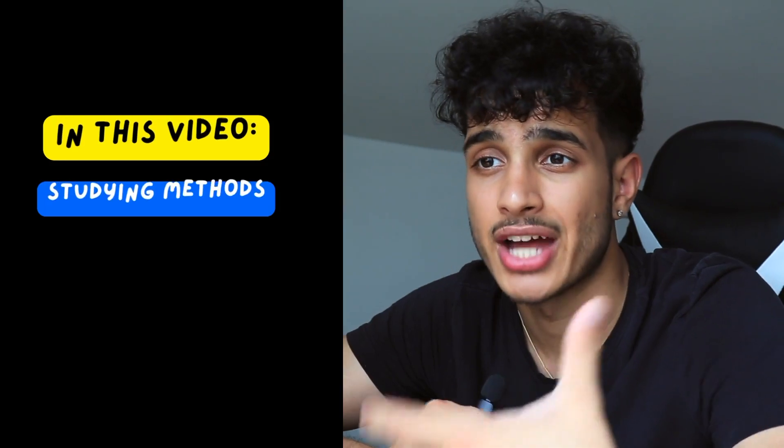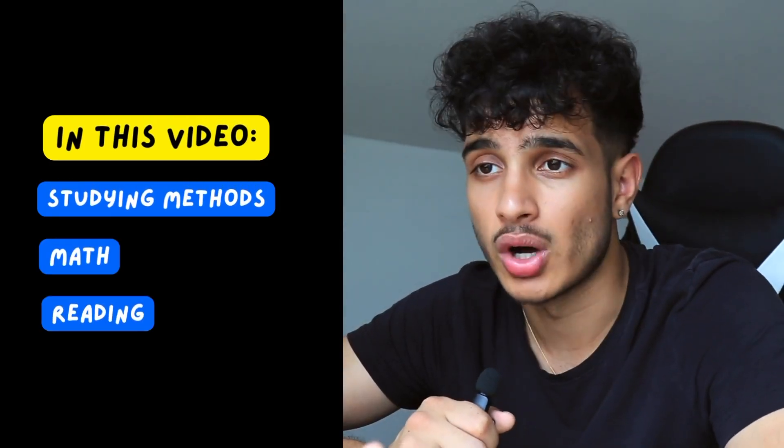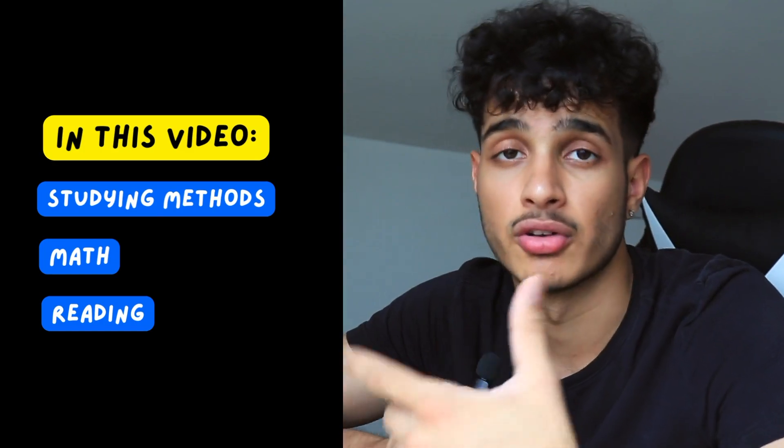In this video I'm going to tell you the exact methods you need to get above a 750. First I'll talk about the overall approach to your SAT journey, then the math section and how you can get 800, then the English reading section and how you can get above 750 on that.